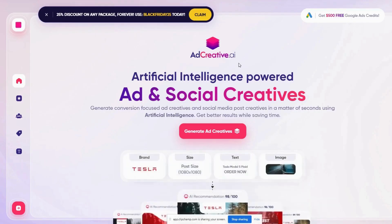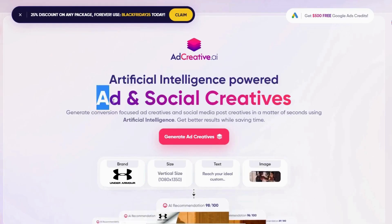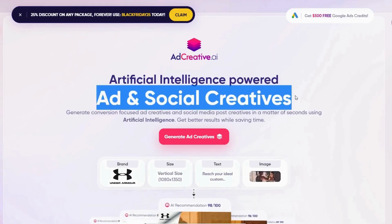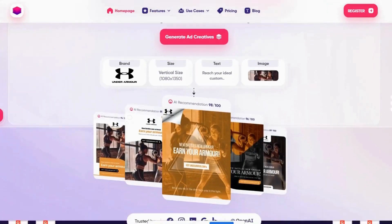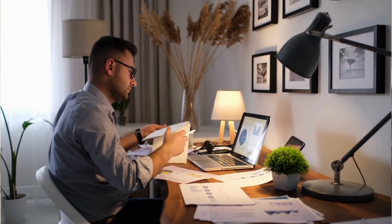First step is to go to this website called Ad Creative AI. This is an AI bot that can create ad and social creatives. This bot can help business owners get higher conversion rates and CTR, leading to more sales to a business.